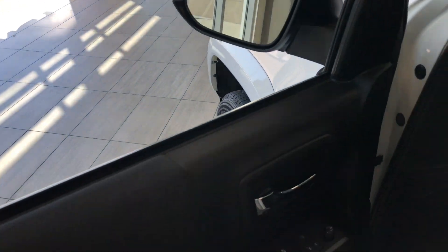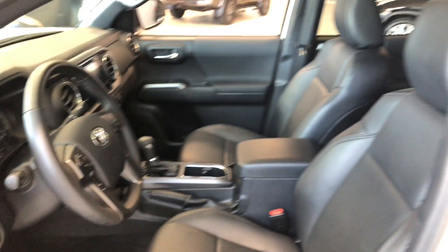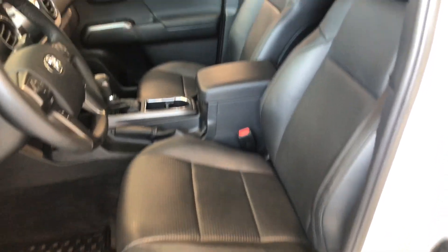This Tacoma also comes equipped with a blind spot monitoring system. Inside the door you have your power windows, locks, and mirrors with some storage space on the bottom. This Tacoma comes equipped with black leather seating and all-weather mats. On the bottom you'll find your manual seating adjustment handles, and up top you also have a powered moonroof.